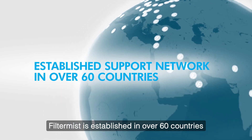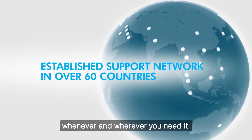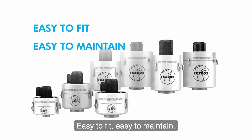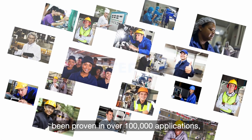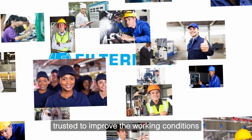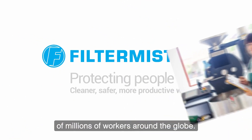With industry-leading products, Filter Mist is established in over 60 countries worldwide, providing service and support whenever and wherever you need it. Easy to fit, easy to maintain, with robust and reliable performance that has been proven in over 100,000 applications, Filter Mist oil mist removal systems are trusted to improve the working conditions of millions of workers around the globe.